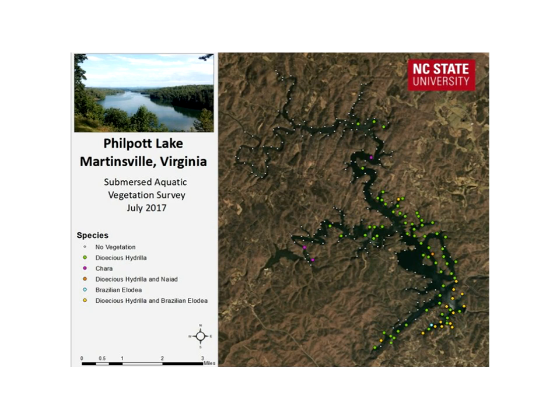Hydrilla is a very impressive aquatic plant whose native range is within South Asia; it likely came to the U.S. through the aquarium trade and was first found in North Carolina in 1980. Like many invasive species, it has a very rapid growth rate and is problematic due to the thick monoculture that can form, which blocks water flow, clogs intake pipes, reduces biodiversity, and limits recreation. It also produces underground vegetative propagules called tubers that can be dormant for up to seven years, making management extremely difficult.